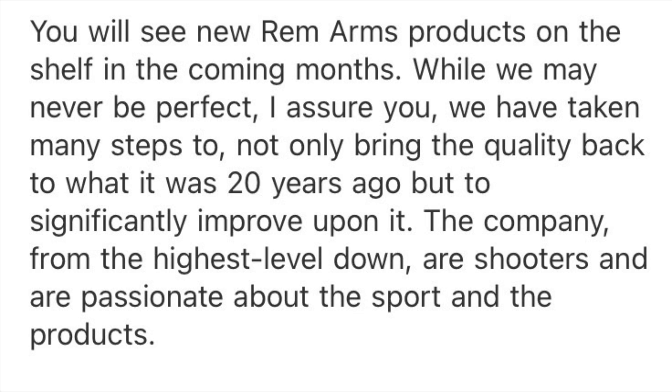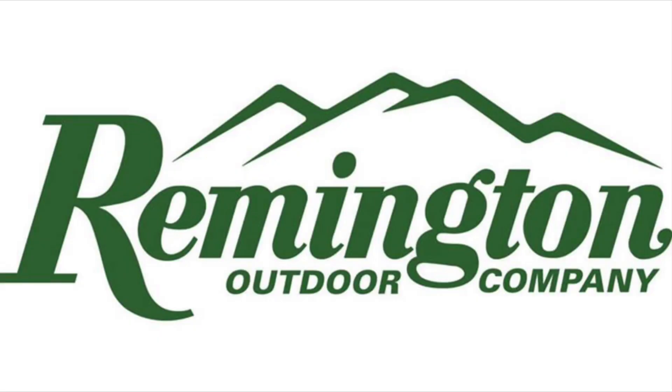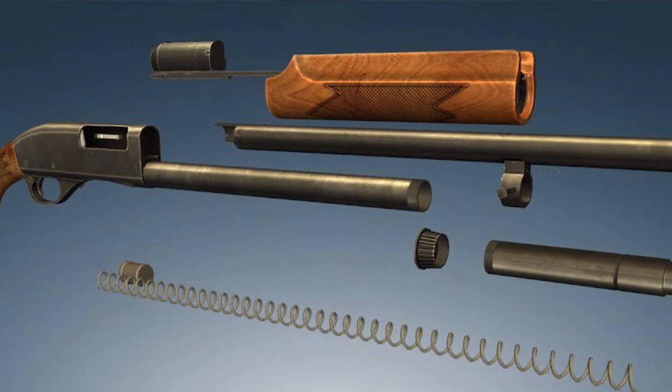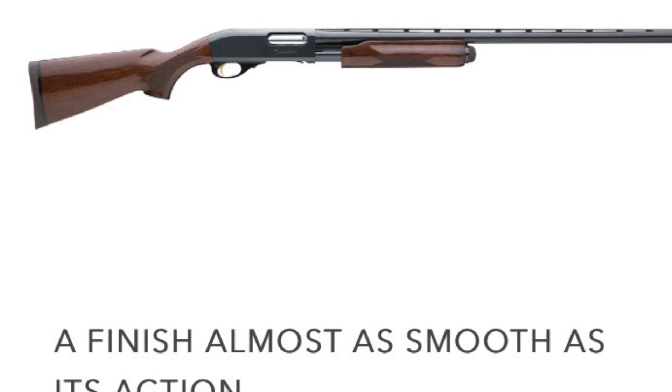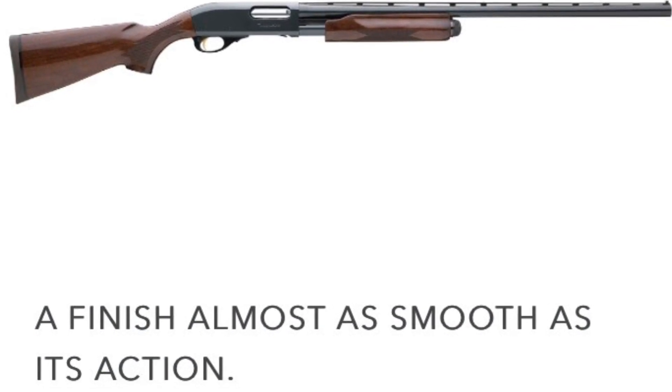The company, from the highest level down, are shooters and are passionate about the sport and the product. A number of you commented that perhaps some of these issues were related to parts left over from the Remington Outdoor Company, not Rem Arms' new production — and this was verified, so interesting to note. This, by the way, is the standard to which they are holding themselves on their new website.